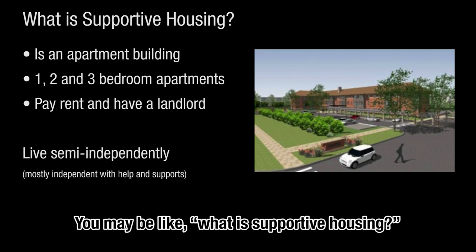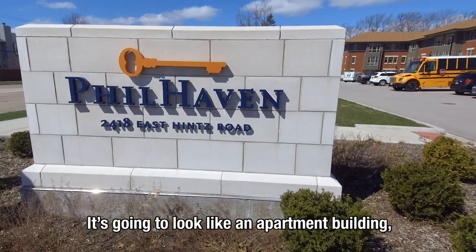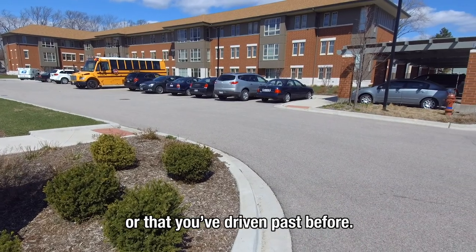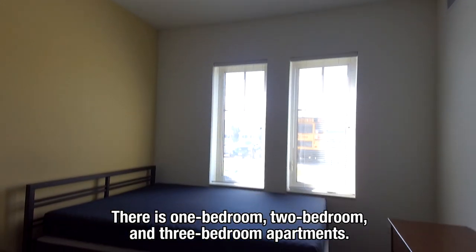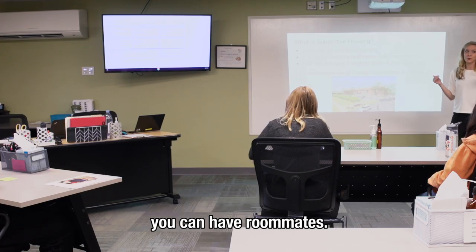You may be wondering: what is supportive housing? We're going into an apartment building — it's going to look like any other apartment building that maybe you live in right now or have driven past. There are one-bedroom, two-bedroom, and three-bedroom apartments, which means that if this is someplace you want to live in the future, you can have roommates.